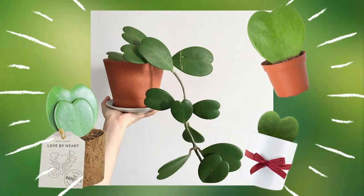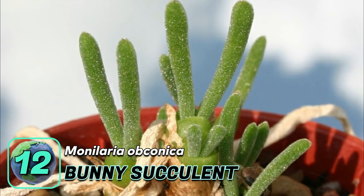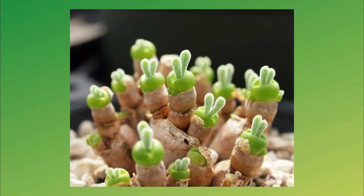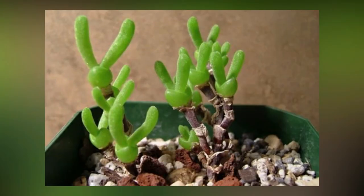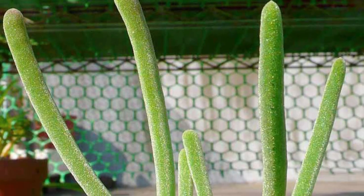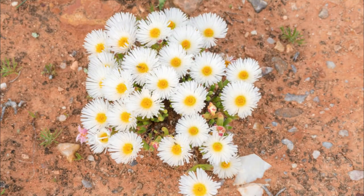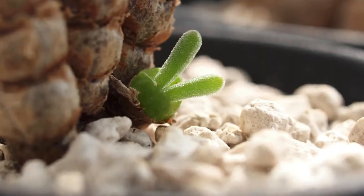Number twelve: the bunny succulent — the succulent that went viral in Japan. This adorable succulent plant, native to South Africa, resembles a tiny pair of bunny ears. Those ears will eventually grow long and tall over time and bloom with gorgeous flowers. No wonder why it became so popular.